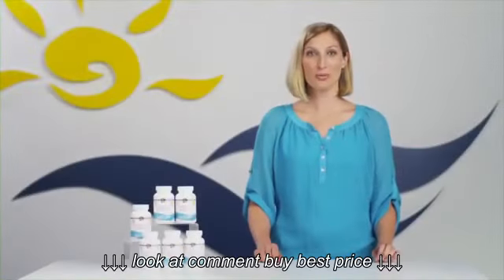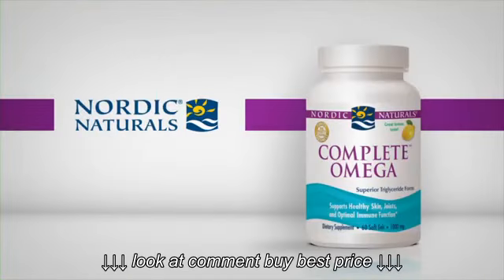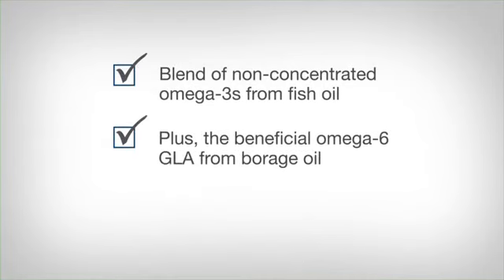Nordic Naturals Complete Omega is a great full coverage multi-omega product. It's an excellent choice if you're looking for balanced essential fatty acid support. Complete Omega's signature feature is its blend of non-concentrated Omega-3's from fish oil, plus the beneficial Omega-6 GLA from borage oil, and Omega-9.